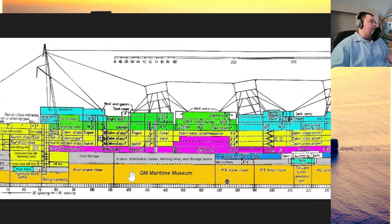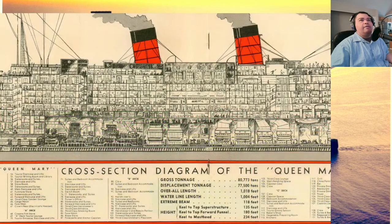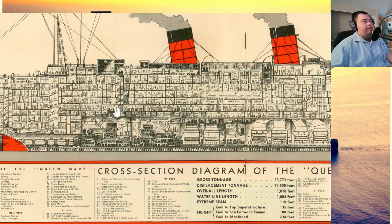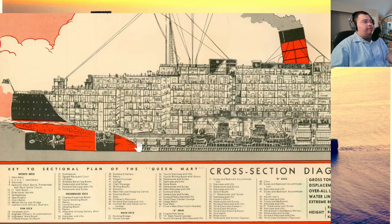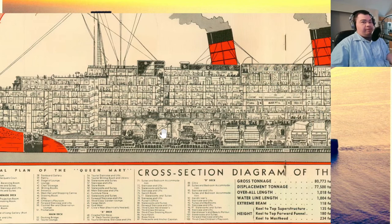What ended up happening was they combined three rooms to make the Queen Mary maritime museum, and they opened up the aft section — including walking through the aft engine room, the shaft alley for the propellers, and the steering room where they steered the rudder. It ended up being the most popular tour on the entire ship — these engine spaces.